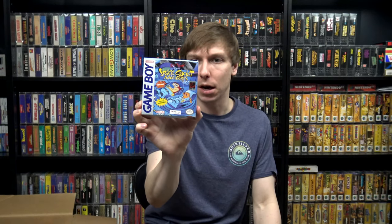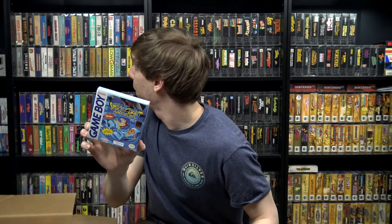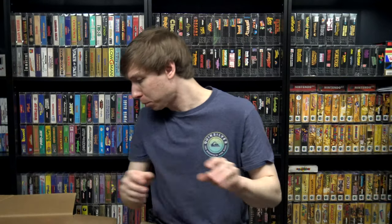There were just two boxed Game Boy games: Ren and Stimpy Space Cadet Adventures — cart and box — and I'm not sure if I had the cartridge yet, but this will be an upgrade if so. And Yoshi — cartridge, box, and manual, so that one's fully complete. It's not in great shape, but it's always nice to see boxed Game Boy stuff.